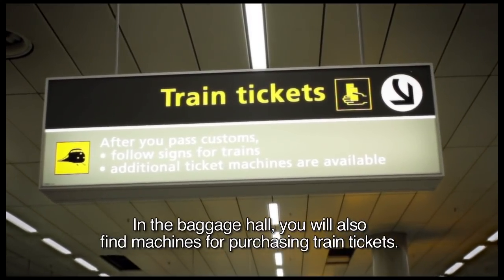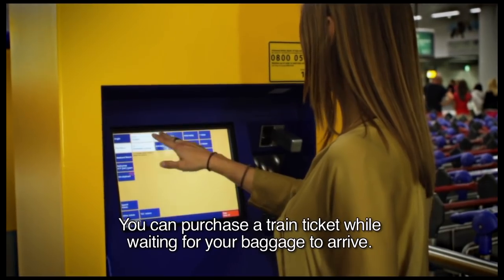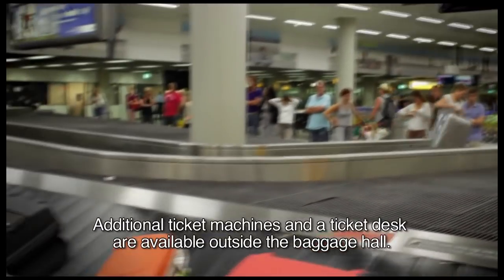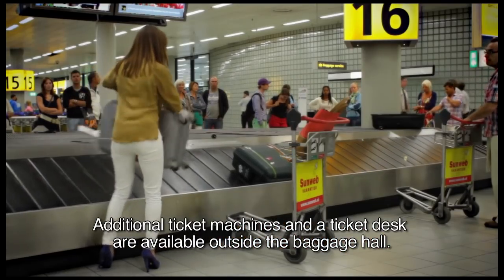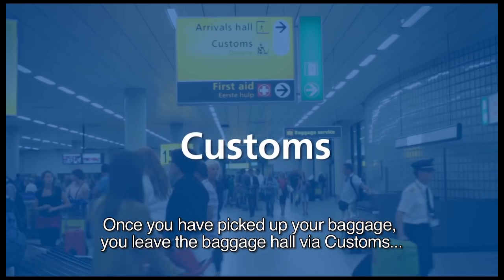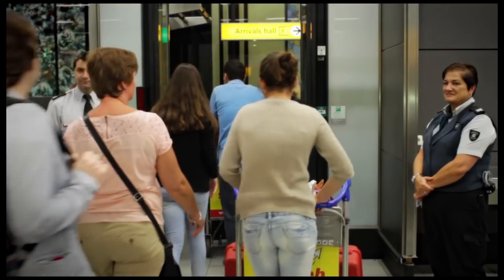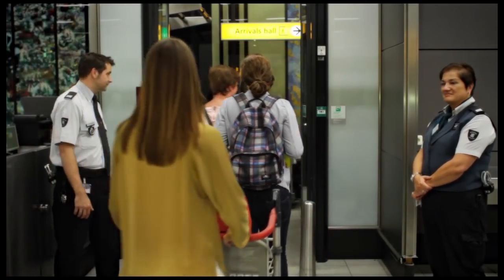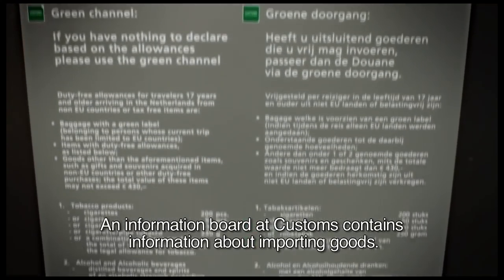In the Baggage Hall you will also find machines for purchasing train tickets. You can purchase a train ticket while waiting for your baggage to arrive. Additional ticket machines and a ticket desk are available outside the Baggage Hall. Once you have picked up your baggage, you leave the Baggage Hall via Customs, where you can declare any goods you wish to import. An information board at Customs contains information about importing goods.